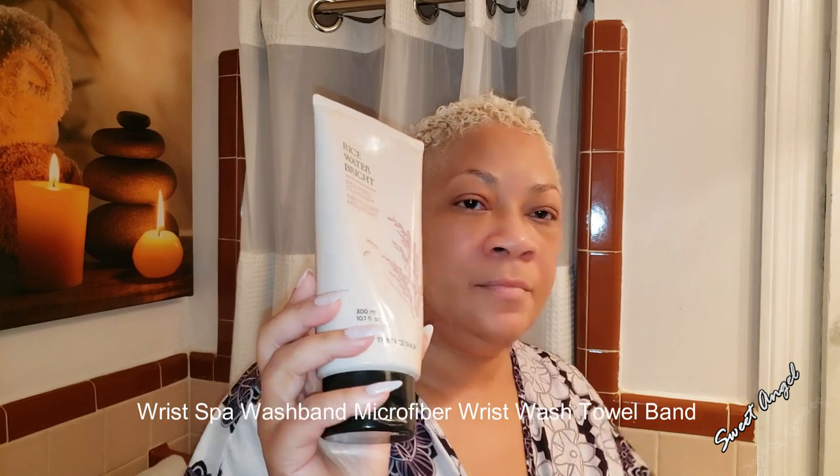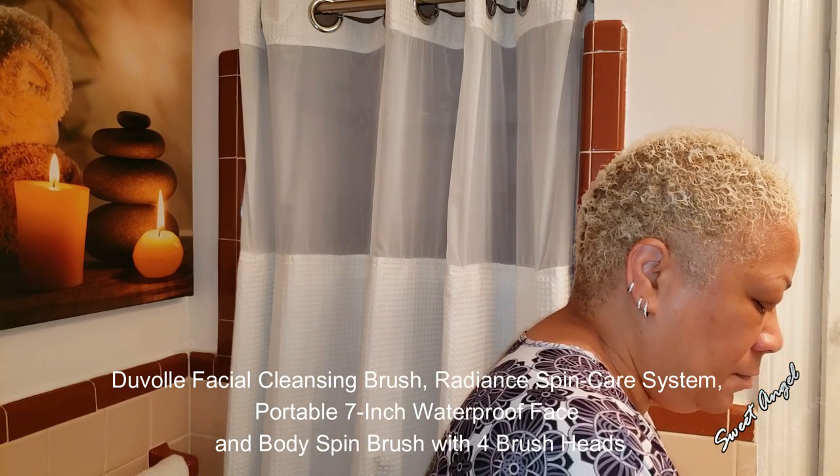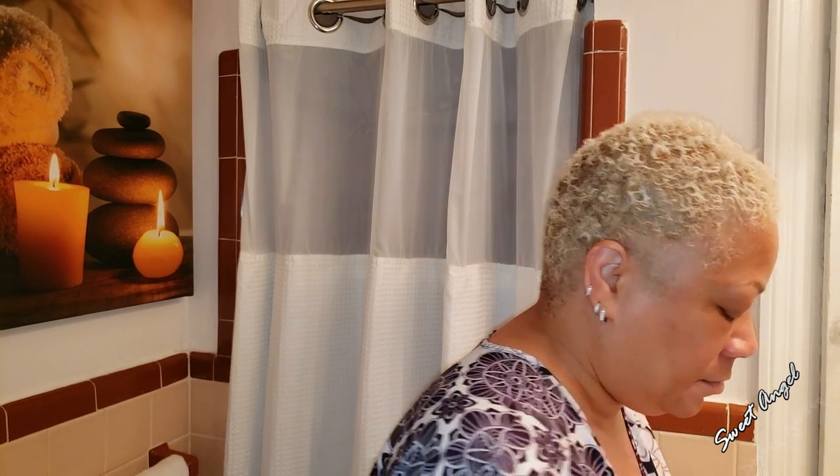I have kind of neglected my skin care over the last few days so let's get started. These little wristbands are great for washing your face — they allow the water to stay away from running down your arm. I'm using my Face Shop Rice Water Bright Foaming Cleanser and my Duval Radiance Spin Care Brush. You'll find the links in the description box. Let's get started with getting this face cleansed thoroughly — that's how you get in there and get all that grime out.